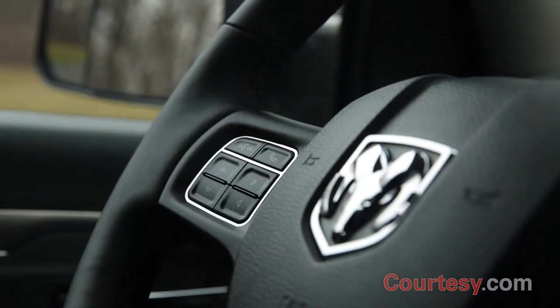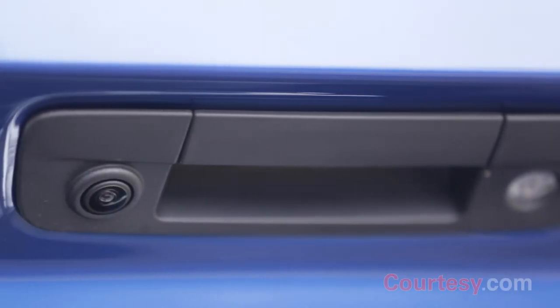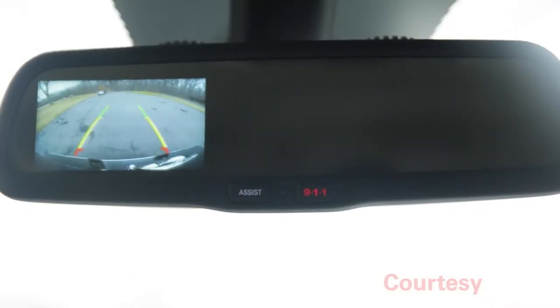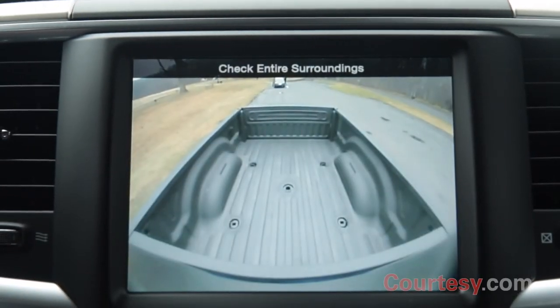Both screens can be operated by mounting controls on the leather-wrapped steering wheel. Two cameras are located on the 2500: the Parkview rear backup cam appears in the rear-view mirror when in reverse, and the cargo cam can be viewed at any time on the Uconnect touchscreen.